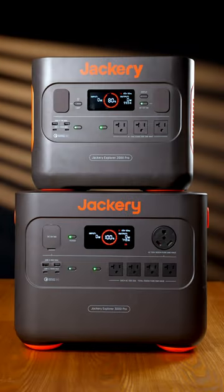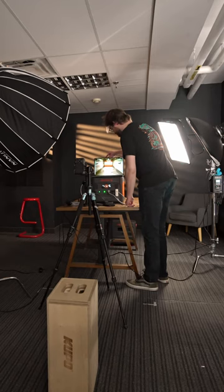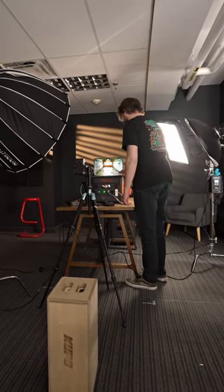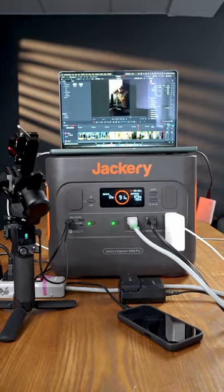Today, we're diving into the world of portable power with Jackery and their incredible lineup of mobile battery units. Whether you're doing photography with strobes or filming a movie with multiple sources, Jackery offers portable power stations that scale to your production.